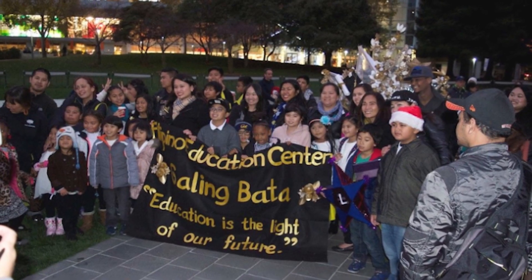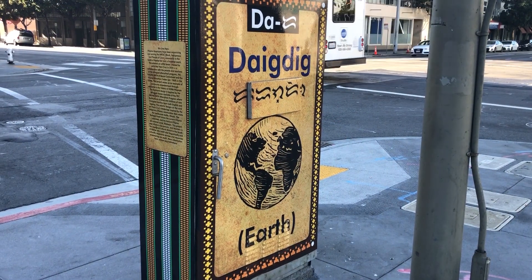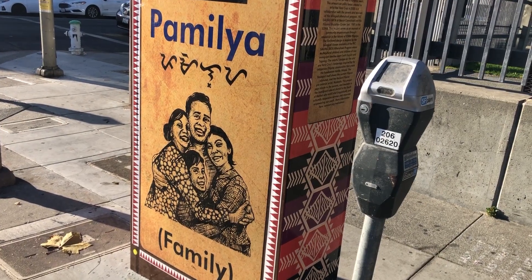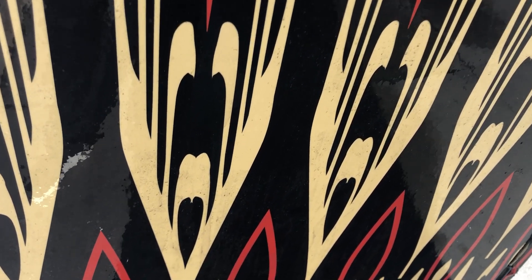The project also aims to highlight the work of the Galing Bata Bilingual Program of the Bessie Carmichael Filipino Education Center. Veracruz says that part of the design of the boxes were inspired by the bilingual flashcards that are used at the Filipino Education Center, and that the patterns are from various textiles found only in the Philippines.